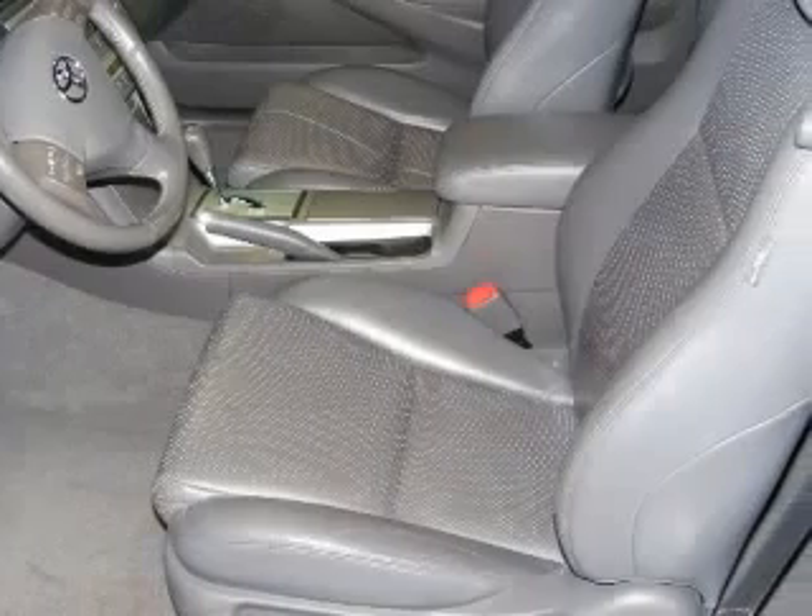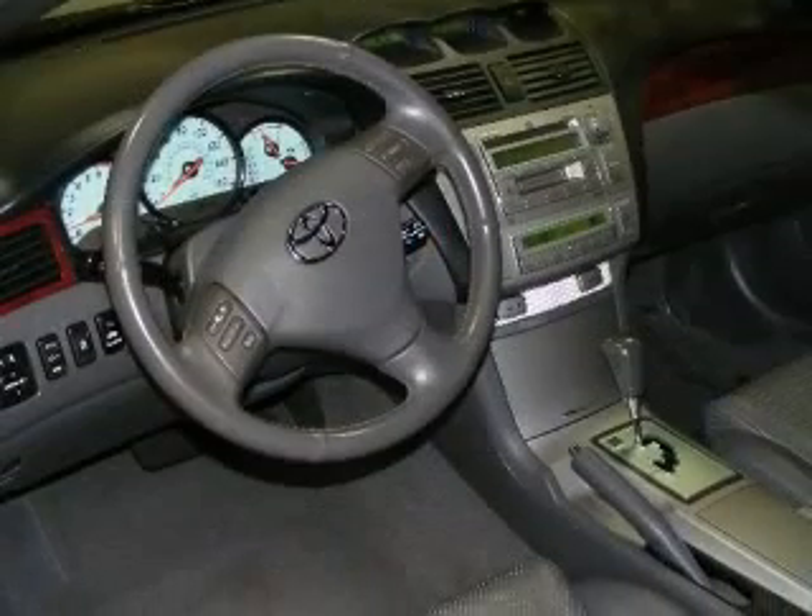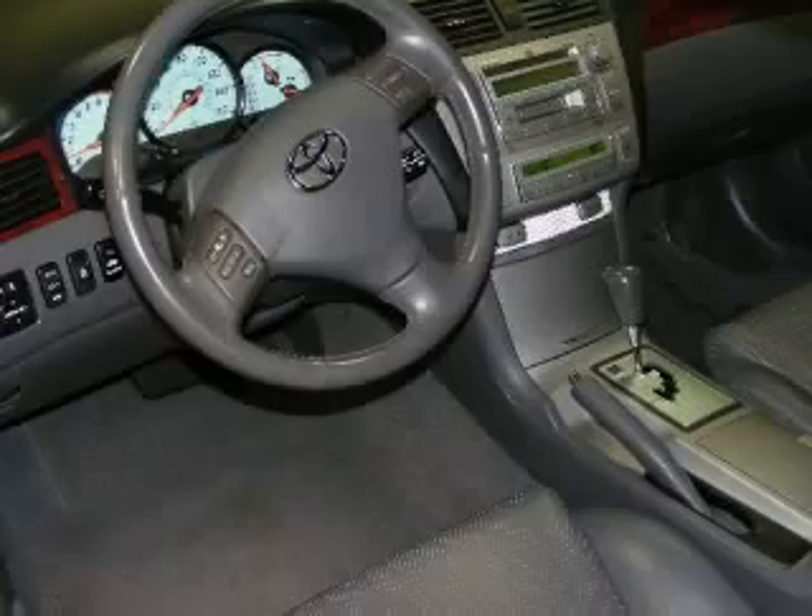Power convertible roof, convertible window with glass rear window, cruise control, and daytime running lights.